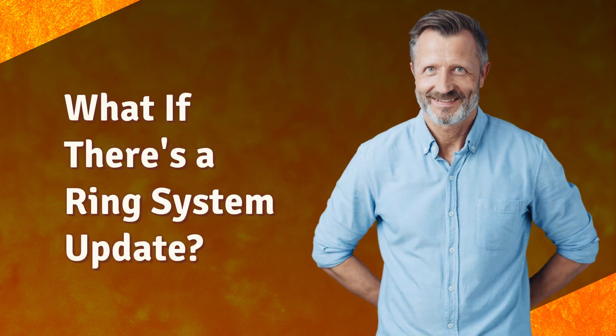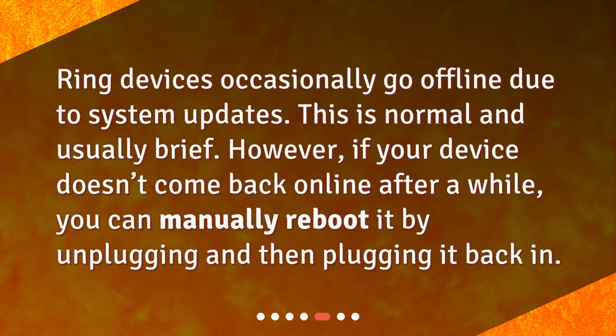What if there's a Ring system update? Ring devices occasionally go offline due to system updates. This is normal and usually brief. However, if your device doesn't come back online after a while, you can manually reboot it by unplugging and then plugging it back in.